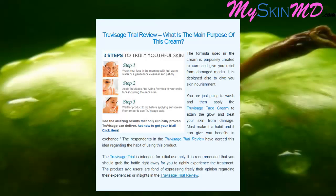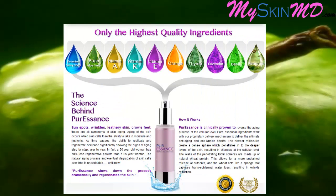True Visage trial review — what is the main purpose of this cream? The formula is purposely created to cure and give you relief from damage marks, and is designed to give you skin nourishment. Simply wash and apply the True Visage face cream to attain a healthy glow and treat your skin from damage. Make it a habit and it will give you lasting benefits.